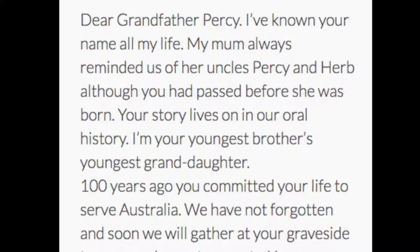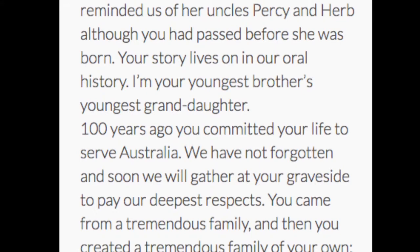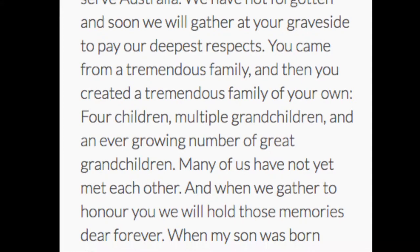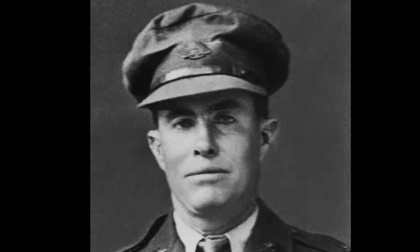Dear Grandfather Percy, I'm your youngest brother's youngest granddaughter. One hundred years ago you committed your life to serve Australia. We have not forgotten, and soon we will gather at your graveside to pay our deepest respects. When my son was born and the nurse called him Percy, something stirred in me and I started searching. Grandfather, I am listening and we are coming.